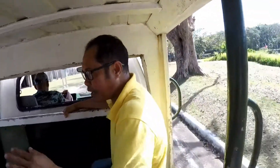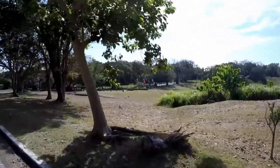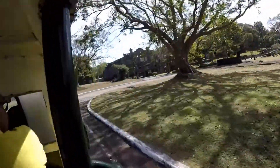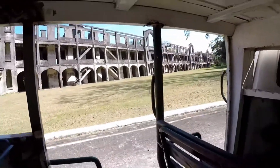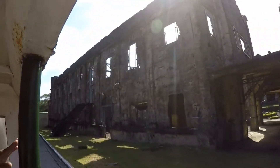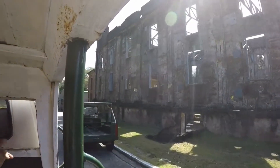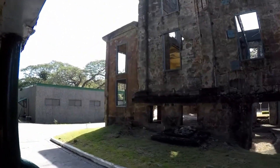The building was also damaged because it was bombed by the Americans — when the Americans came back, this building was almost intact, but it had been used by the Japanese as their hospital, so they could not stay here. Our next stop is the movie house — Cine Corregidor — the largest movie house in Asia before the war, with 781 seats capacity. The last film shown at that movie house before the war broke out was entitled 'Gone with the Wind.'